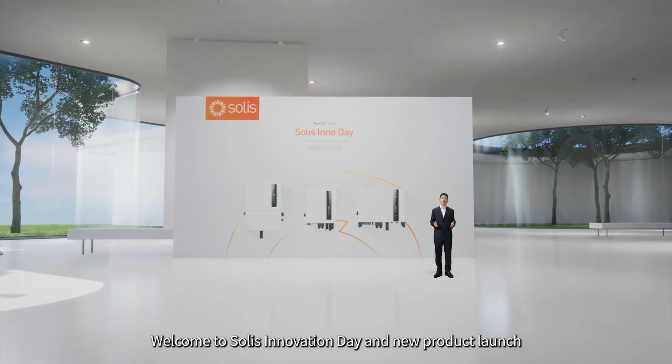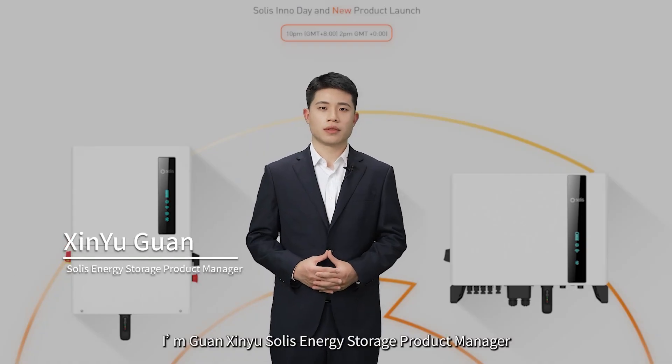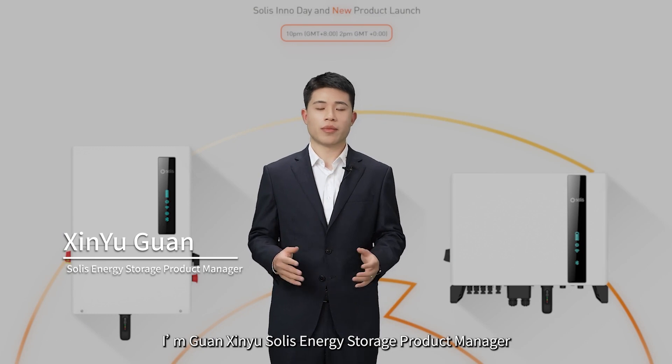Welcome to SOLIS Innovation Day and New Product Launch. I'm Xing Yu Guan, SOLIS Energy Storage Product Manager.